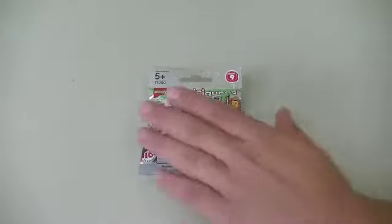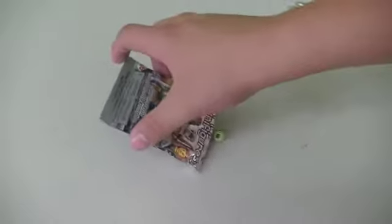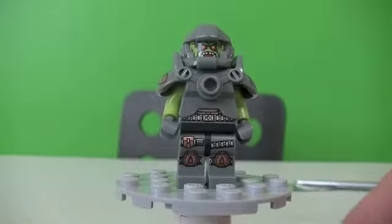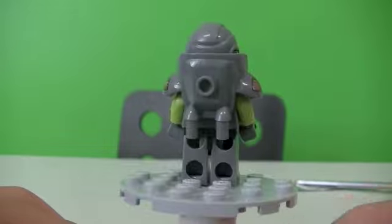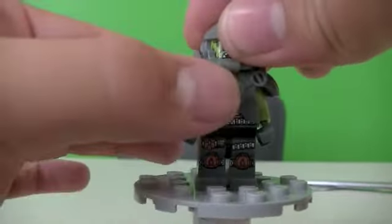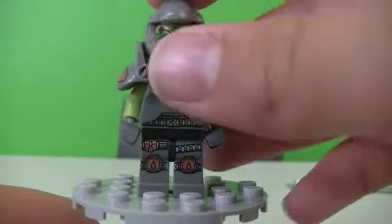All right, let's open this up and see what we got. Drum roll please — we got the Alien Adventure! Here is the Alien Adventure. I like him. He's got cool shoulder padding and a nice jet pack. He has like a Ninjago face on. Let me take his helmet off — I like that face, it's like a Ninjago snake face.